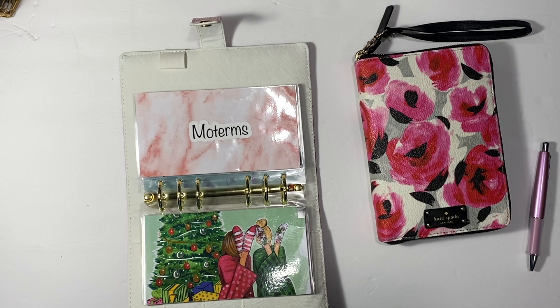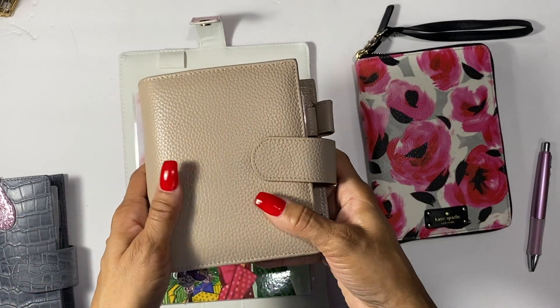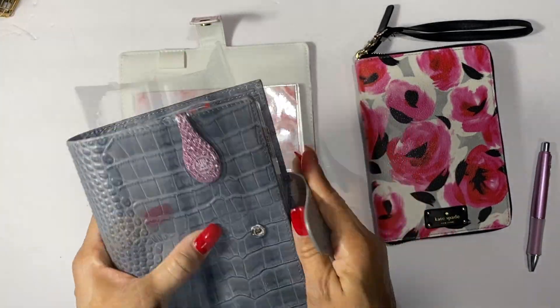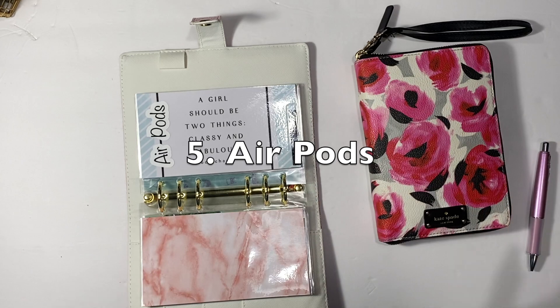Next is Moterm — I love these little Moterm planners, they're the cutest things ever. I already have a personal size and a pocket size, but I want to get a Versa. Versos have more pockets and can be used as wallets. Moterm planners are leather six-ring binders. They're not super expensive but they're not cheap either. Since it's not something I immediately need, I'm just doing a sinking fund and adding whatever I can to it over time.